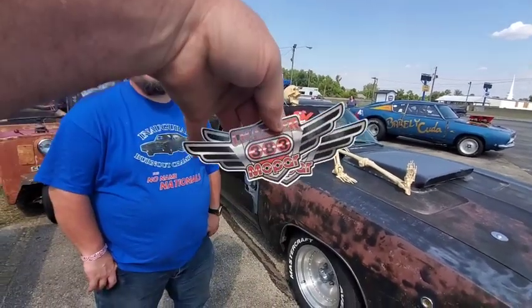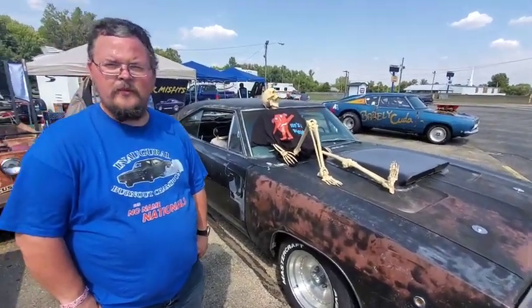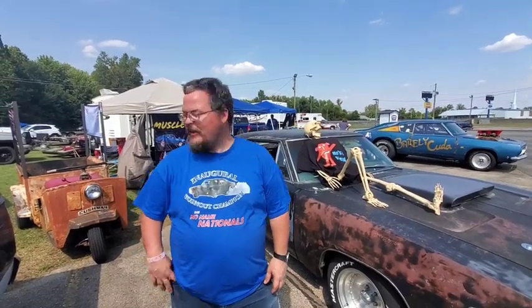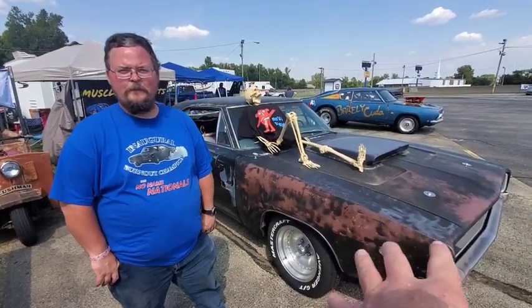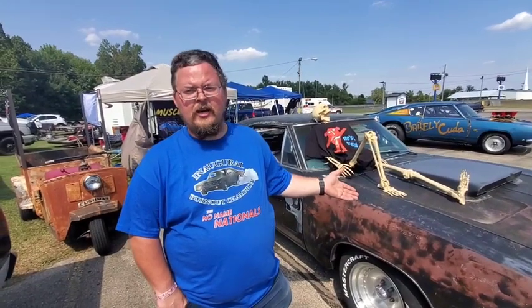His channel is Charger 383 Mopar — you guys can look him up on YouTube. He's here at the No Name Nationals today. The engine is still a 440 with a mild cam — a Comp Cams Nostalgia Plus 4424 cam — cast iron 452 heads, and a poly street dominator intake with a Barry Grant Demon carburetor. The rear end is an 8.75 with 3.23 gears and a Sure Grip.